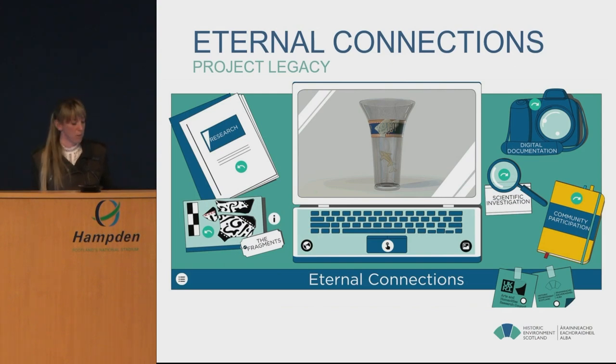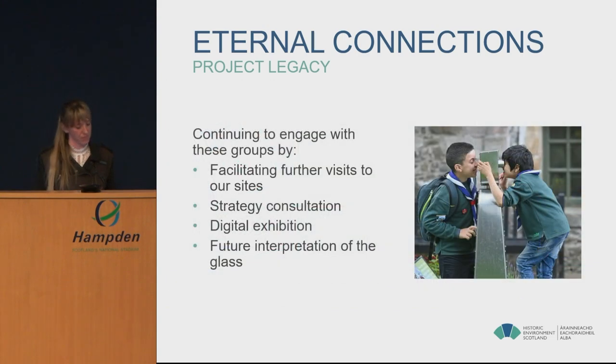As the project wrapped up, we started creating a digital resource as a repository to capture all the research findings and experiences. Our digital documentation team used the education technology platform ThingLink to pull all our content into one online resource — research reports, photographs, 3D models and videos — enabling us to share the project more widely.